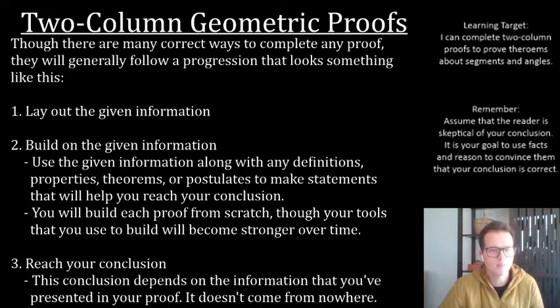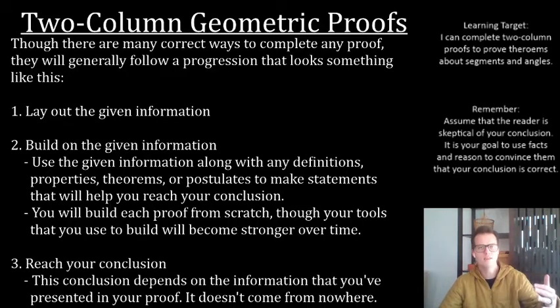You're going to build each proof from scratch, but your tools will become stronger over time. What I mean is: if you've proven a theorem previously and it's commonly accepted — for instance, the Pythagorean theorem — you can use it as part of a proof. If you're talking about right triangles and side lengths, you can say this is true because of the Pythagorean theorem. You don't have to reprove it every time. So you're going to have more and more theorems in your tool belt that you're allowed to use when working on these proofs.